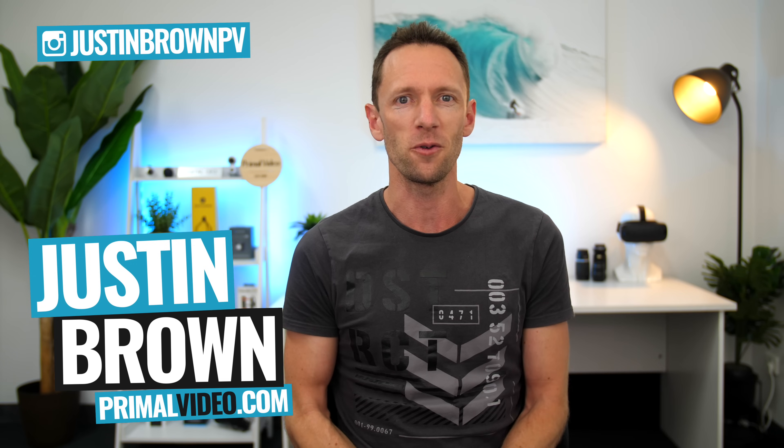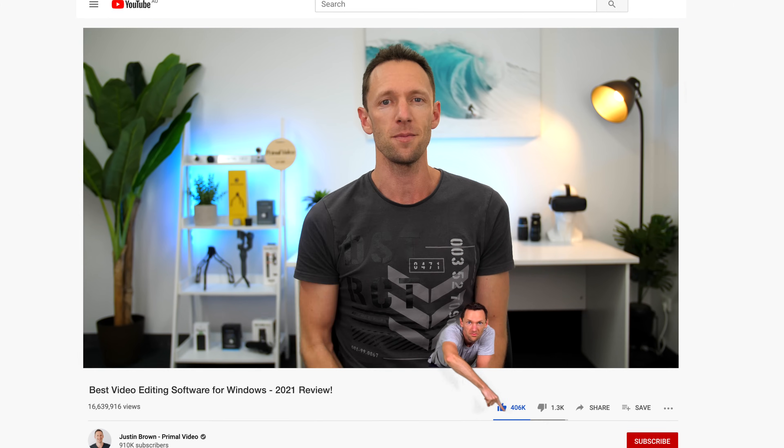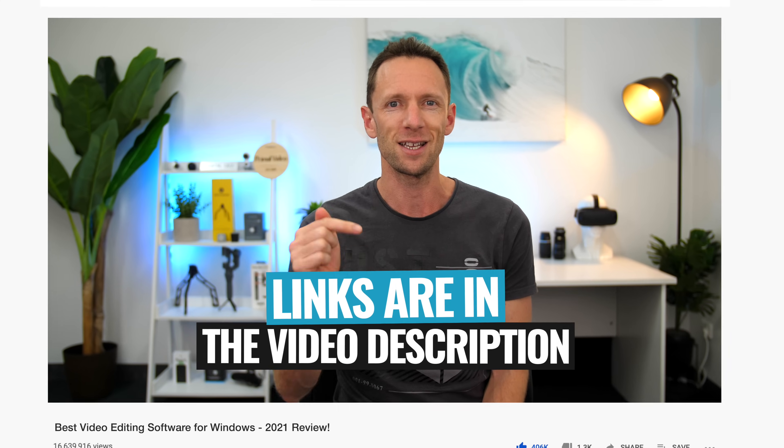Hey, it's Justin Brown here from Primal Video, where we help you grow an audience and scale your revenue with online video. If you're seeing value in this video, make sure you're giving it a thumbs up — it really makes a huge difference. All the links to everything we mention are in the description box below. Let's jump into it.